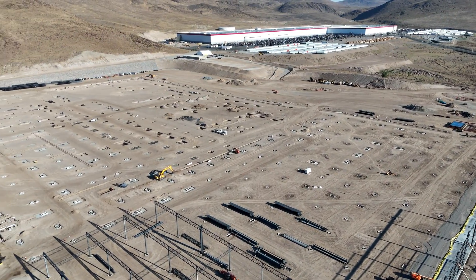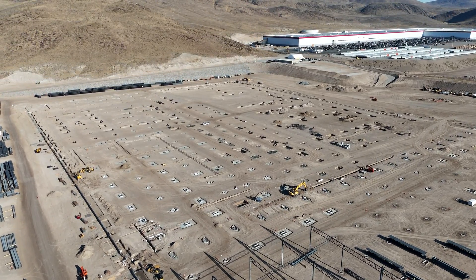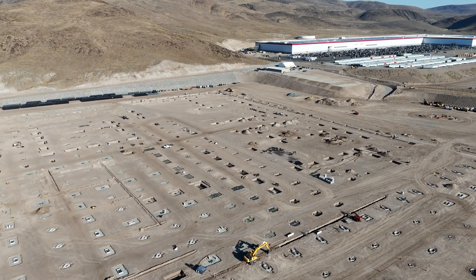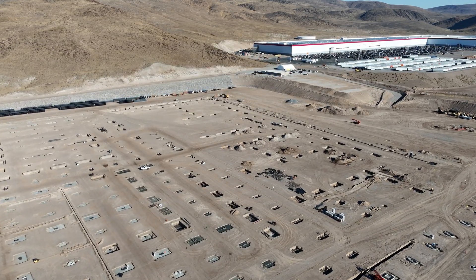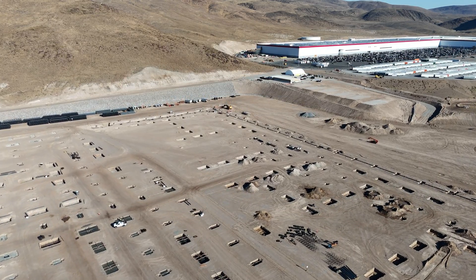We do get a good look at the Gigafactory Nevada proper legacy building and the warehouse on wheels. And you can see they're prepping the ground between the Tesla Semi Factory and Gigafactory Nevada for something.